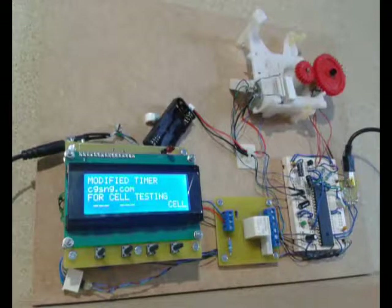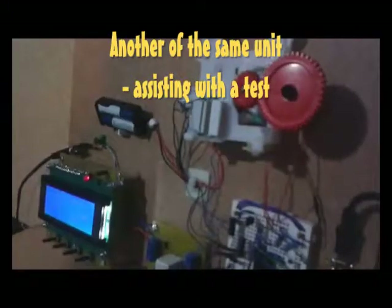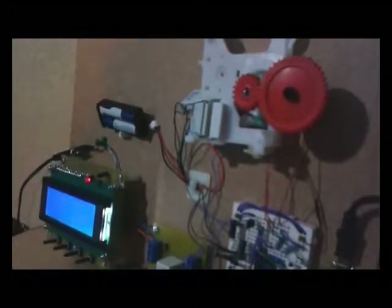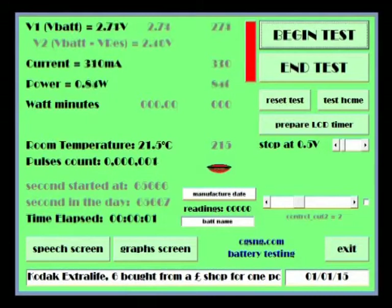The LCD display is a timing device used here only to provide relay control over the cells and motor. The test is set to end when the voltage across the two cells has lowered to 0.5 volts. Test started. Kodak Extra Life — 6 from a pound shop for 1 pound. Manufacture date January 2015. Starting at 2.76 volts, 330 milli-amps.